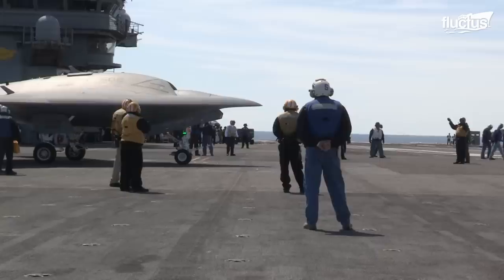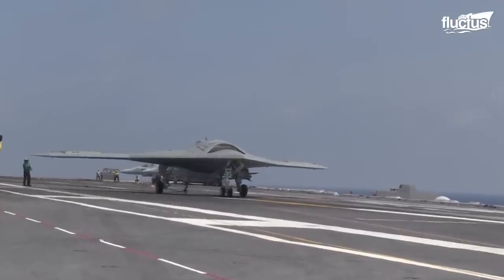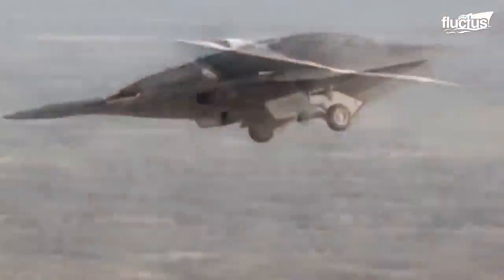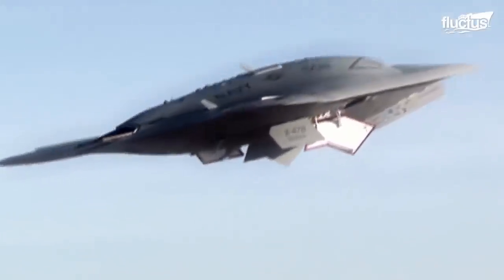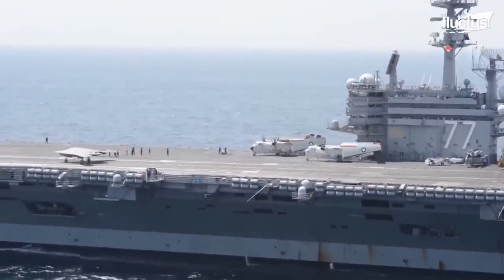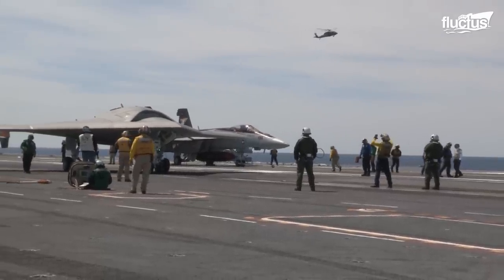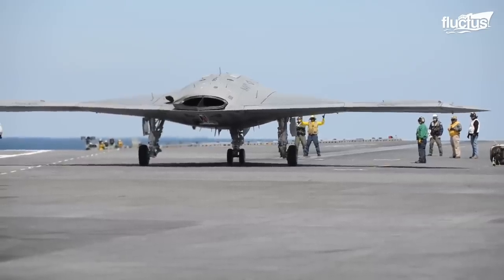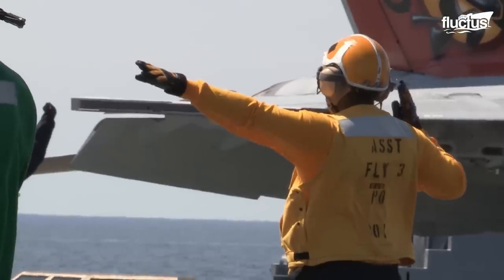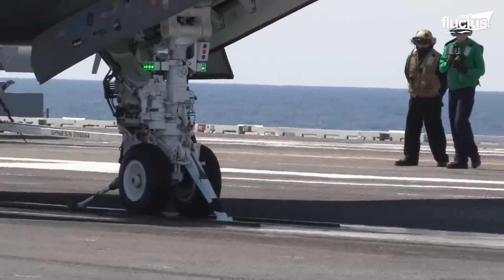The Northrop Grumman X-47B was developed for aircraft carrier-based operations of the U.S. Navy. It was intended to assist with ISR, as well as penetrating protected airspace and identifying targets for follow-on attacks. Design considerations for this 38-foot-long naval aircraft include contacting a corrosive saltwater environment, deck handling for launch and recovery, integrating with the command and control system, and operating in the high electromagnetic interference environment of an aircraft carrier.